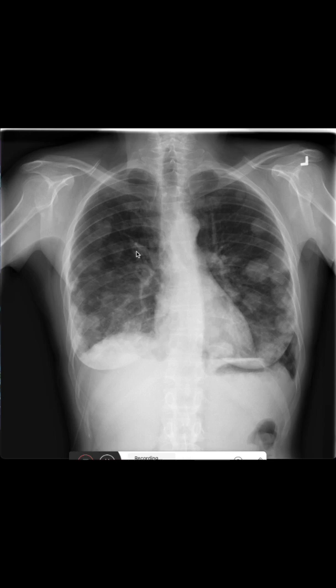Cannonball metastasis is most commonly seen in renal cell carcinoma and choriocarcinoma. Other less common primary tumors are prostate carcinoma, endometrial carcinoma, synovial carcinoma, and adrenal carcinoma. But usually when you see cannonball metastasis, you should immediately think about renal cell carcinoma, as it's the most common of these cancers.